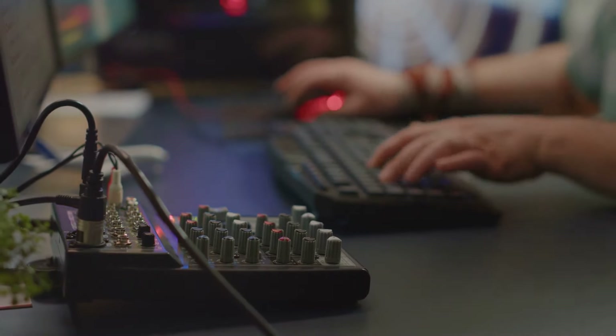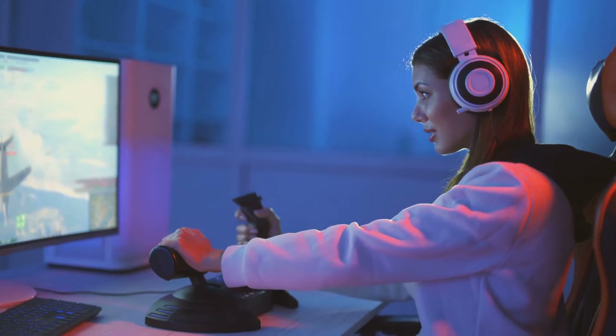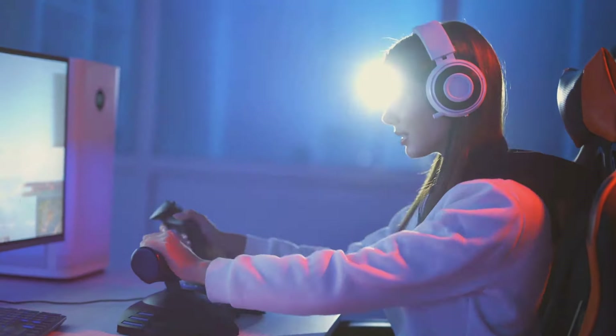And finally, headphones. Good sound quality can make a world of difference in many games, enhancing the overall experience and even giving you a competitive edge. From footsteps in a first-person shooter to the roar of engines in a racing game, every sound matters.